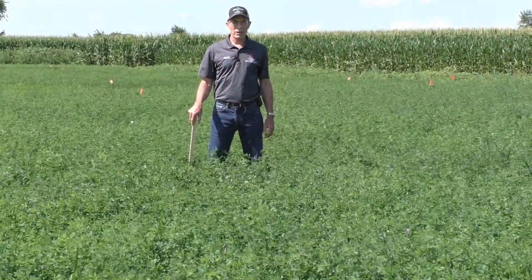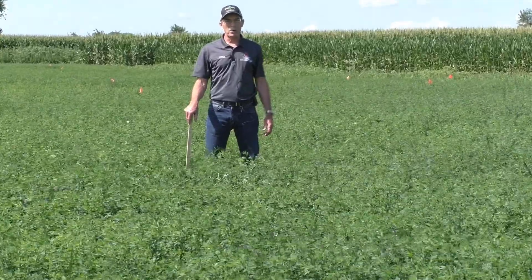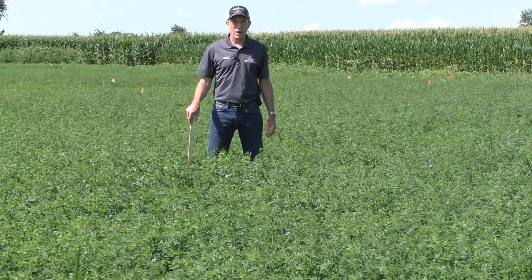Hi, I'm Mark Schultz with Ohio State University Extension. I'm in one of our small alfalfa plots at the Western Agricultural Research Center in West Central Ohio.